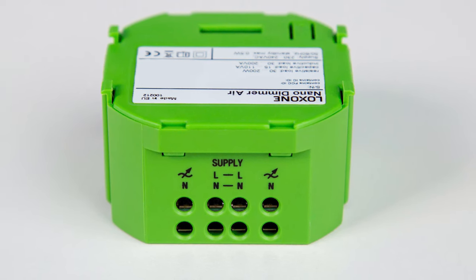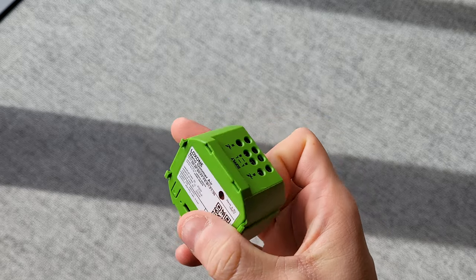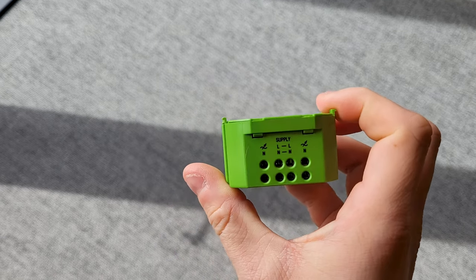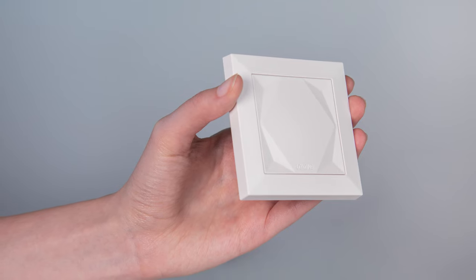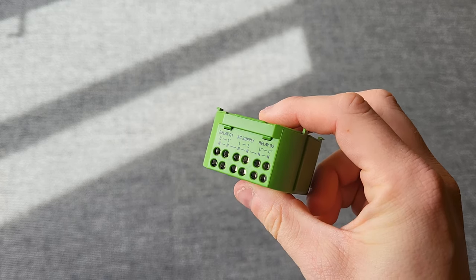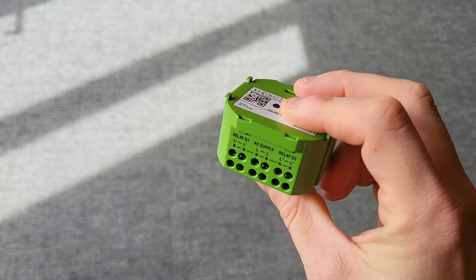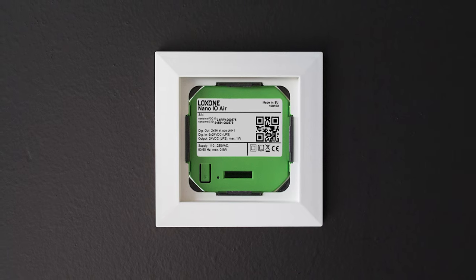Our Nano Dimmer Air is available for existing lighting. The leading edge and trailing edge phase dimmer for dimming high voltage lamps is simply placed in the flush-mounted box. With our Touch4nano, there is also the corresponding switch plug-in module according to the Loxone switch standard. Alternatively, there is our Nano IO Air, also for the flush-mounted box, which is equipped with two 5A relays and six digital inputs and can also be used with other switches.